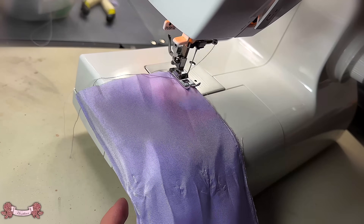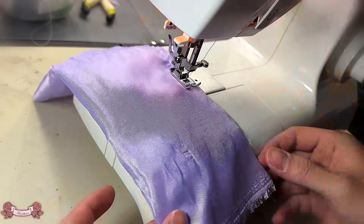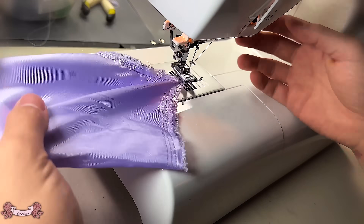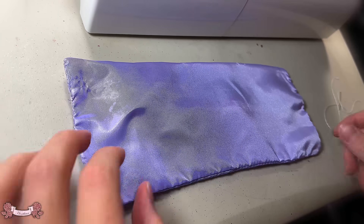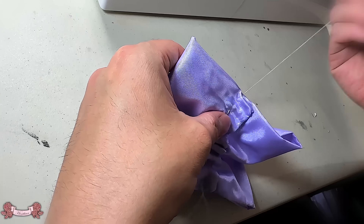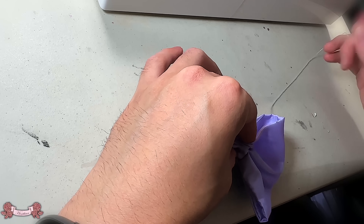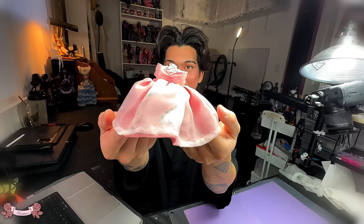I think one of my favorite parts of doll customizing or costuming for dolls is making bows — for some reason I just love bows. I know I don't really use them a lot in my designs, but I love it when it's really big and obnoxious and looks so delicate. I am just so in love with this color.